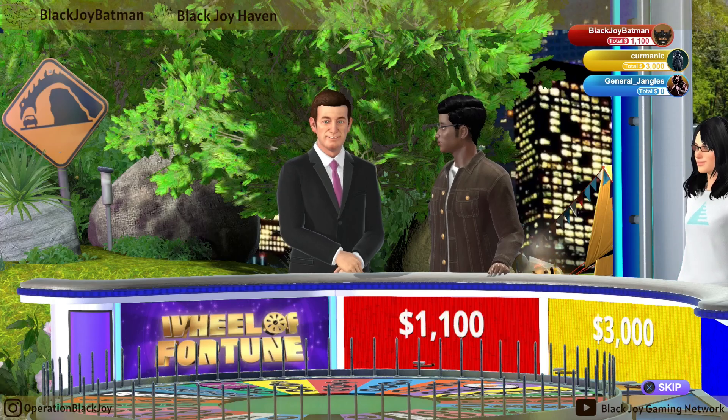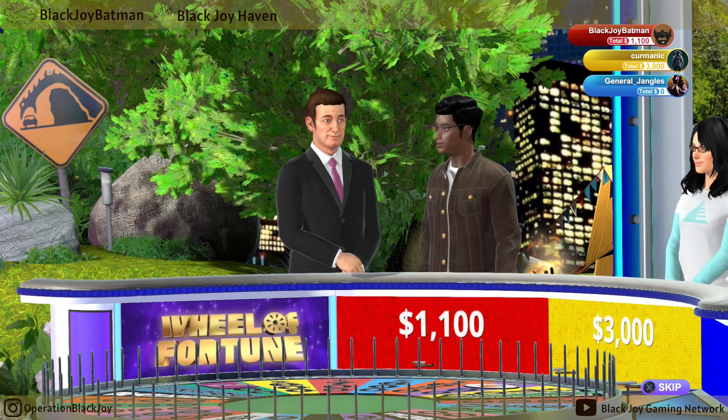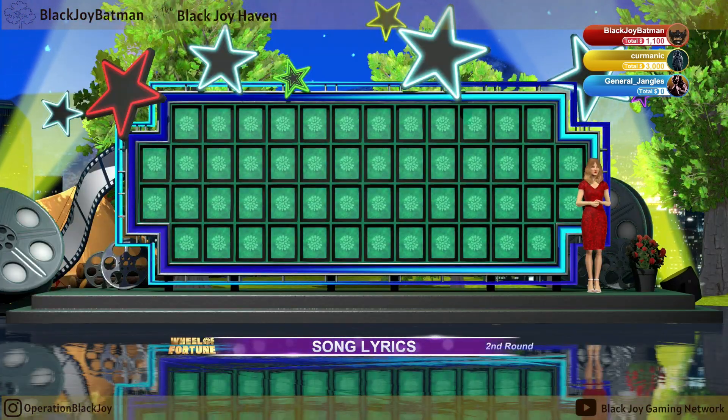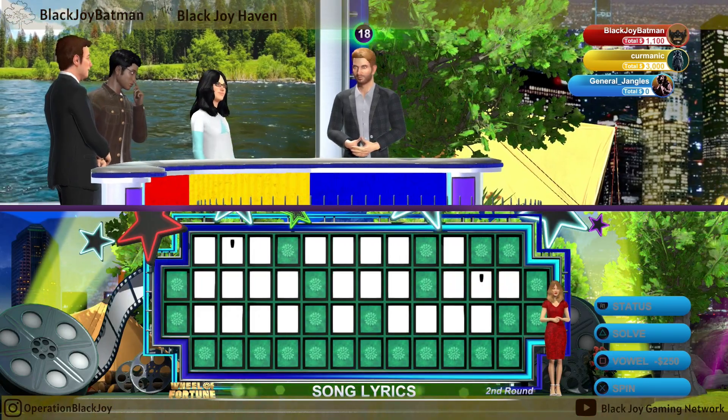I am speechless. Did you just pull that out of thin air? Are we all ready to start? Yes? Well, let's get to our places. Contestant number three, go ahead and take the first spin.